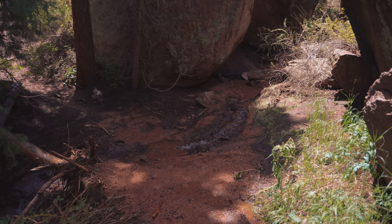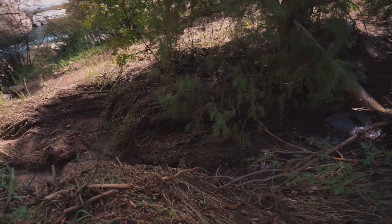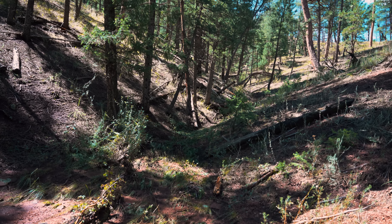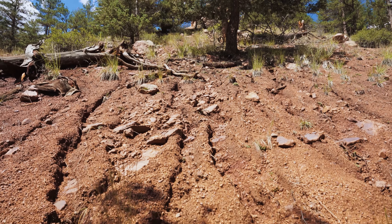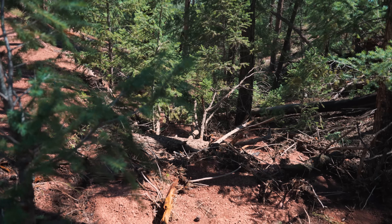Additionally, the Gill Trail was impacted — there were several sections that were rilled out or had flow across them, leaving the trail in pretty rough condition. But everything I walked, I didn't see anything that was impassable. The trail has certainly been damaged, but it is not impassable.